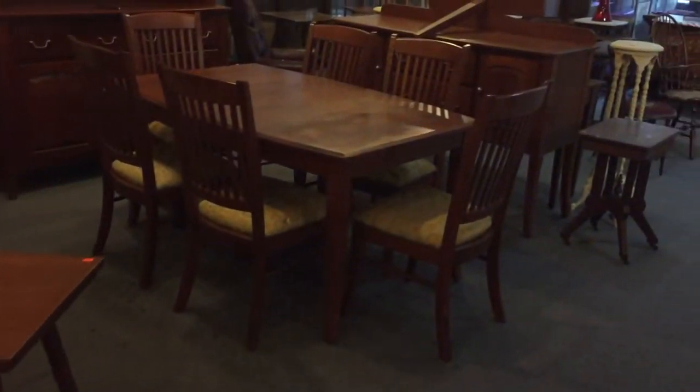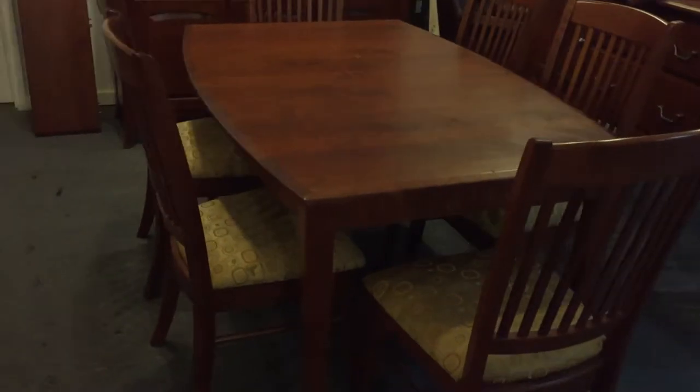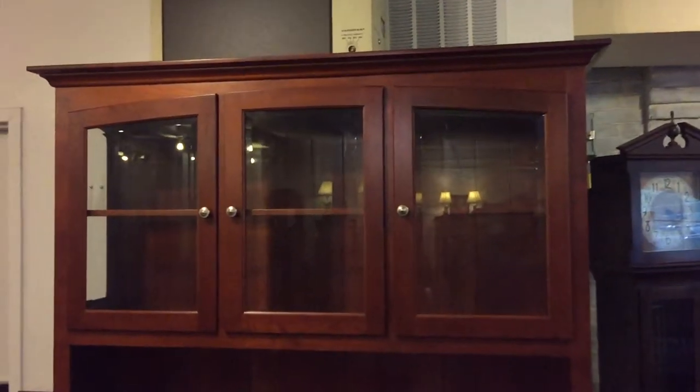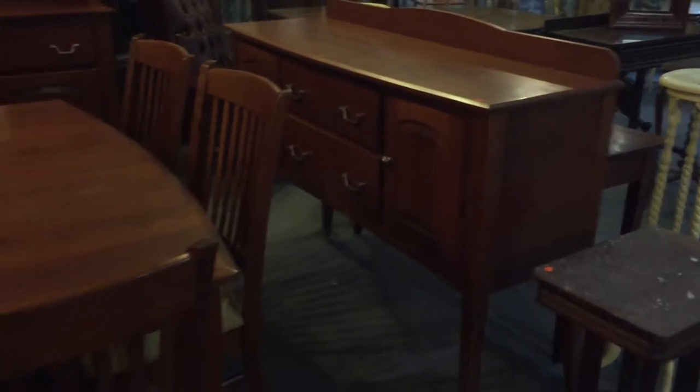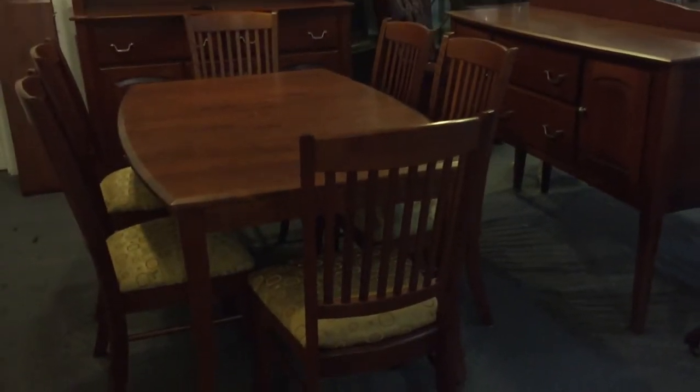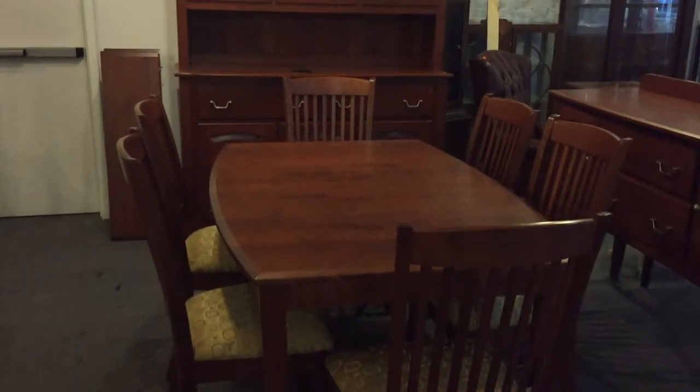Here is a gorgeous solid cherry dining room set. It has four leaves — look at the hutch on there, just absolutely gorgeous. Four leaves to this table, a beautiful matching sideboard, very strong chairs. It is guaranteed and has a lifetime warranty against spills.